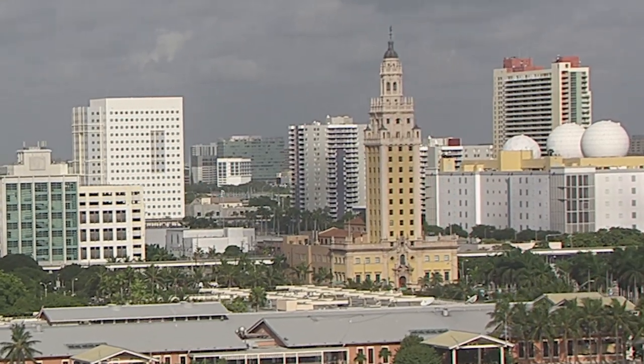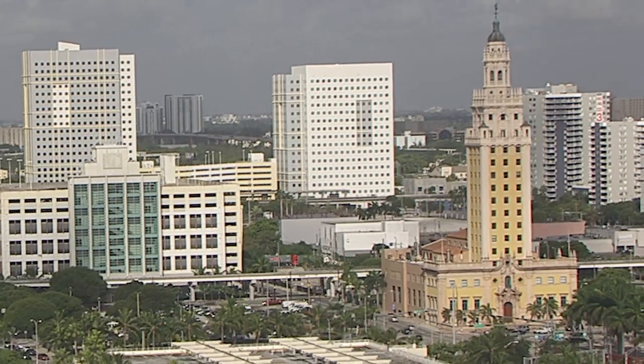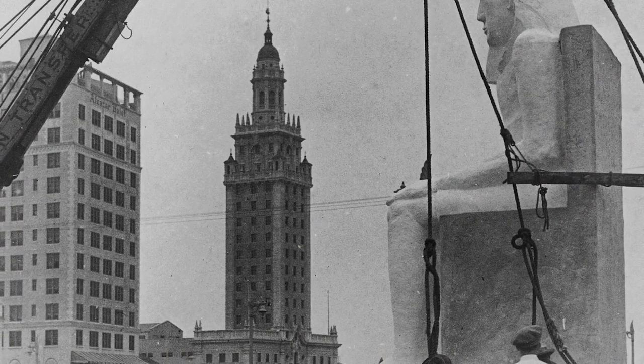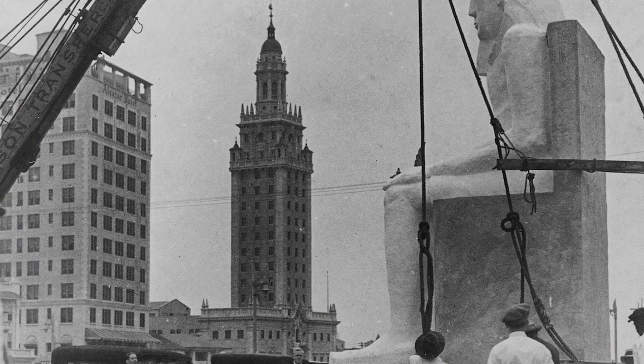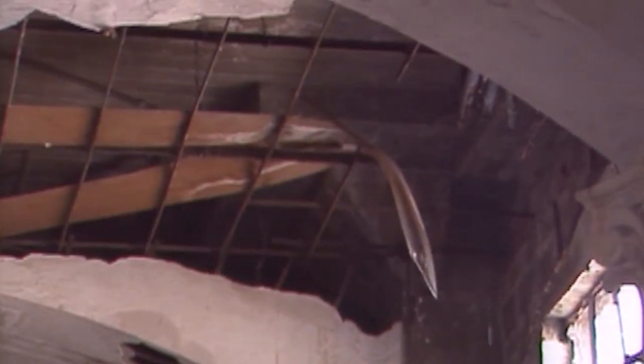Once the center was closed in 1974, the tower was then sold, and in 1979 it was listed on the National Register of Historic Places. After years of ownership changes and various stages of neglect,